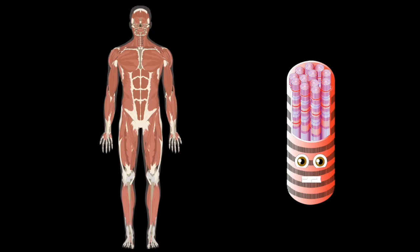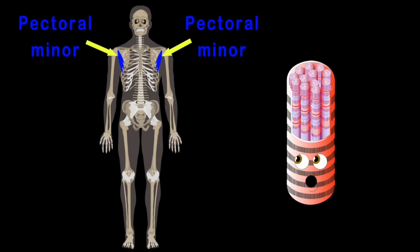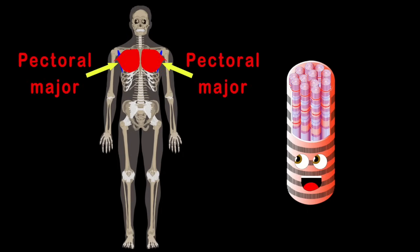The next muscle we'll look at are the pectorals on your chest. There are two parts to this muscle that I hope you never rest. There's a pectoral minor, which is connected to your ribs. Then the pectoral major — it makes your chest look really big.